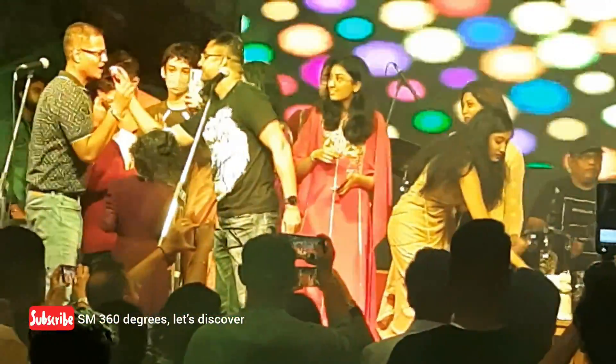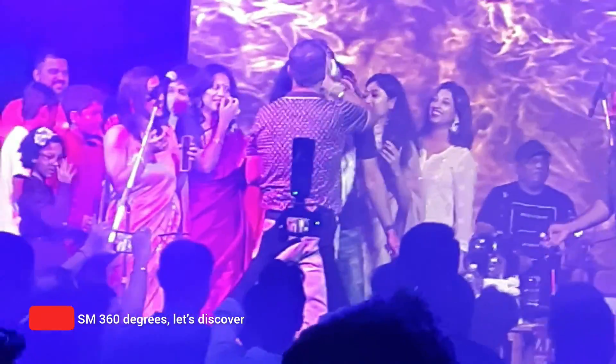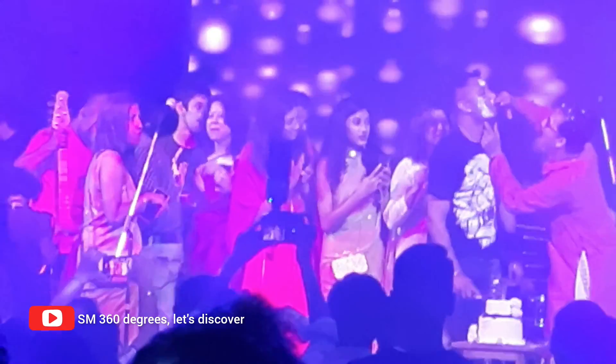Happy birthday to you! After this, even we left the Maha Ashtami night of this Durga Puja Pandal.